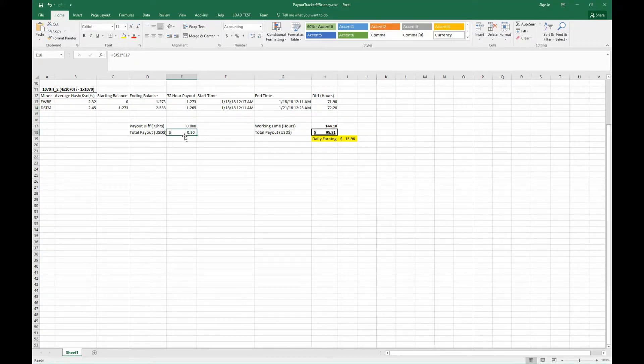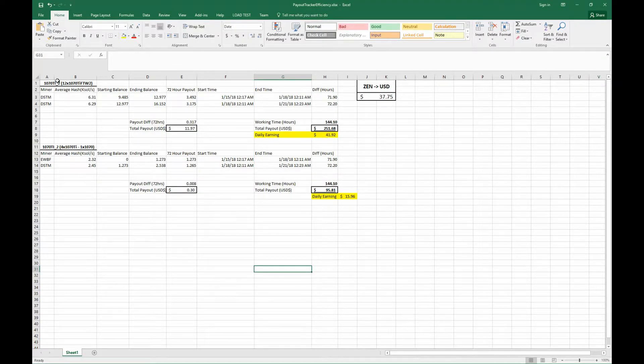We're talking about 30 cents difference here. This is based on Zen at the time I did this, which was a while ago — I think Zen was like 30-something bucks. If you scroll up here, you can see my other rig too. This is my 12X 1070Ti rig and what its daily earnings are.